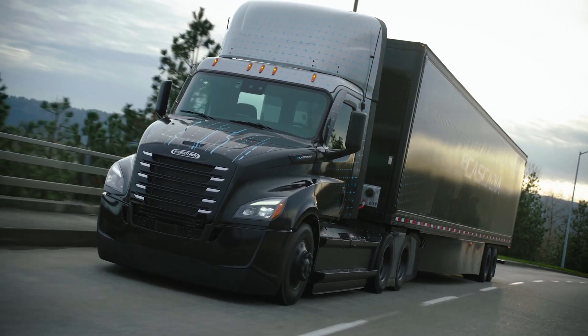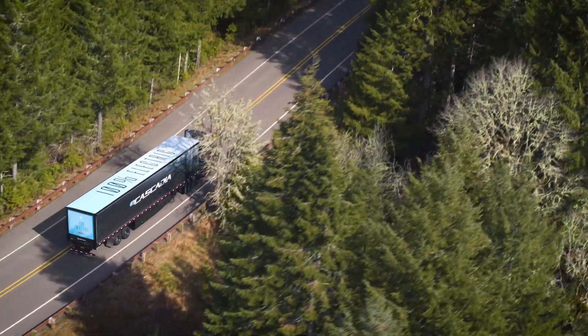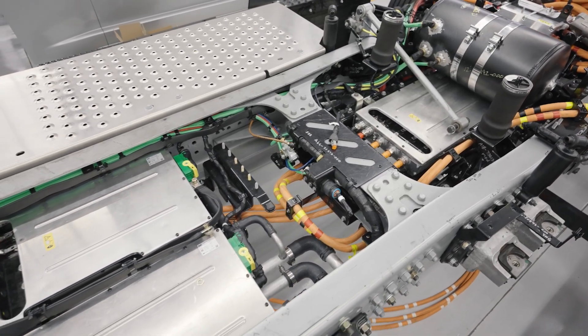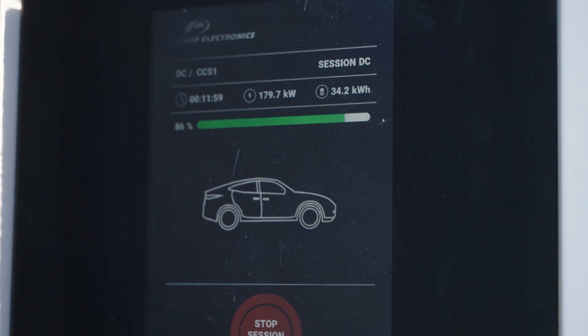The Freightliner eCascadia is capable of charge rates up to 270 kilowatts and can carry up to 438 kilowatt hours of usable energy. However, charge times vary considerably based on vehicle configuration, charging equipment type, and the amount of energy the facility can deliver to the charger.